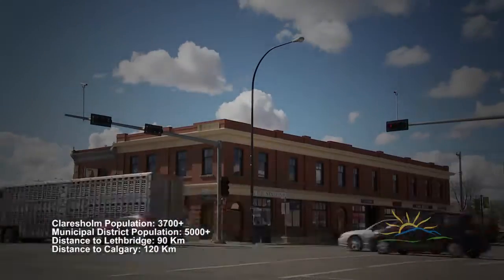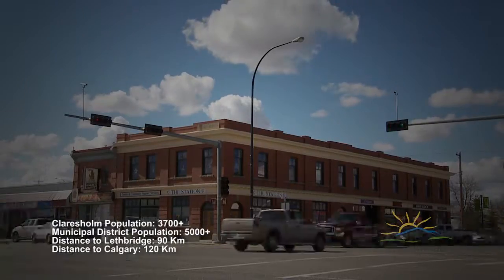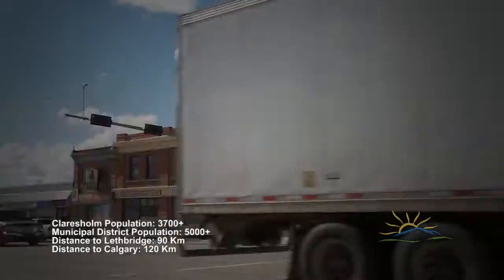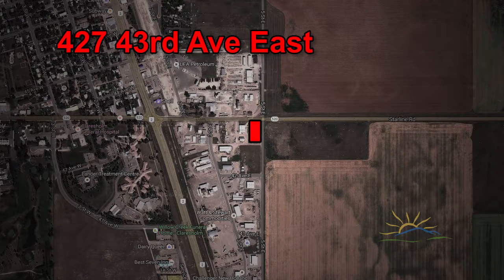Situated on the busy Highway 2 corridor between those urban centres and easily accessible by markets in the northwest United States and western Canada, Claresholme is the ideal location to do business. 427 43rd Avenue East is located on a corner lot in the industrial sector of Claresholme.